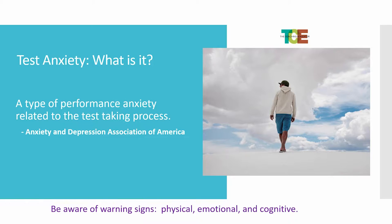Test anxiety — what is it? Basically, it's a type of performance anxiety related to the test-taking process, according to the Anxiety and Depression Association of America. You need to be aware that there are physical, emotional, and cognitive signs of test anxiety that we can help you work through.